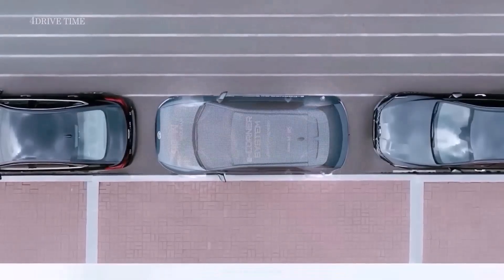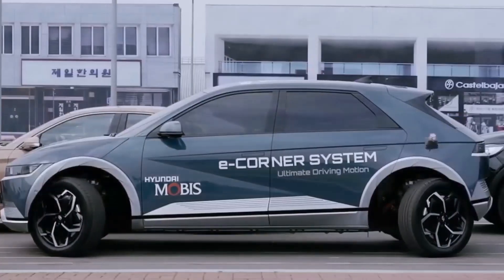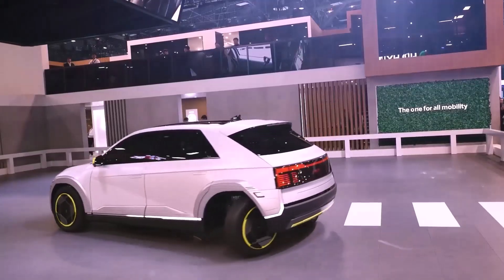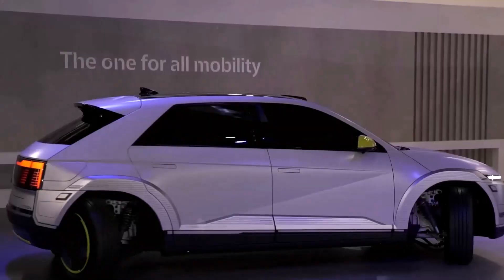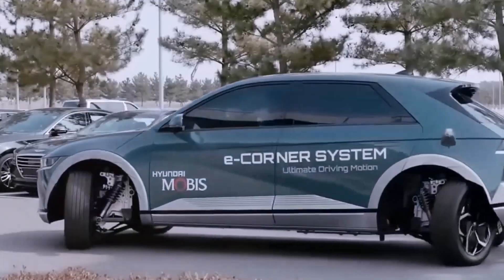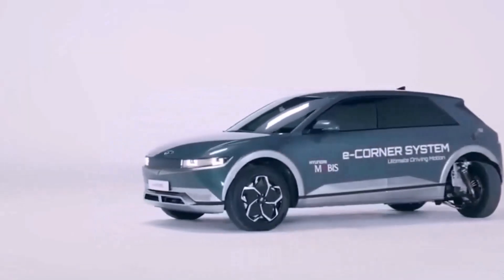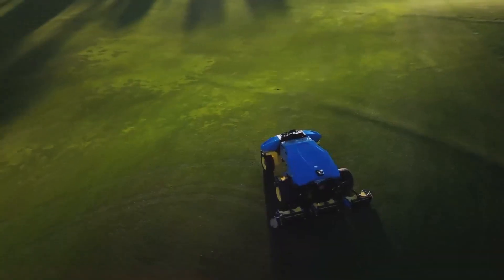Parallel parking: Let's explore parallel parking, a skill that many drivers find difficult — it can be an absolute pain, particularly in urban areas where parking is already hard to obtain. However, Hyundai's EV concept vehicle can drive sideways by separately controlling each wheel via a sophisticated parking mechanism, making it easy to parallel park. You can say goodbye to worries about chipping paint, striking the curb, and upsetting other drivers — just give the wheel to the automobile, settle back, and enjoy the ride.